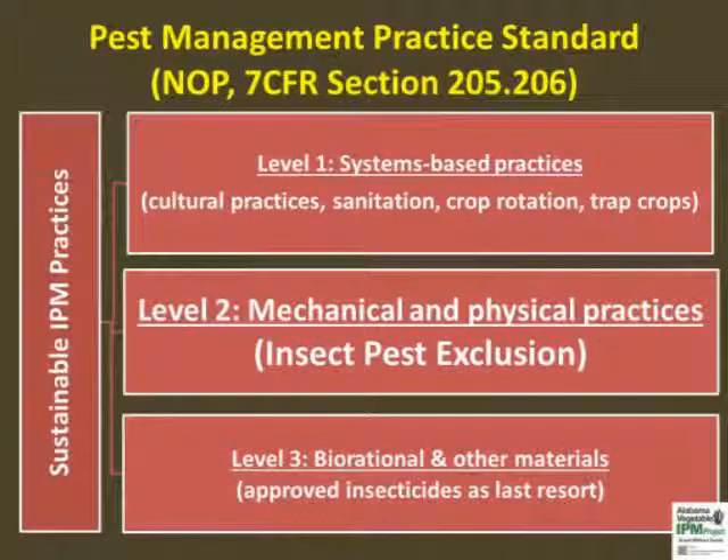There are three recommended IPM approaches for sustainable farming systems. Level 1, systems-based practices like trap crops, and Level 3, use of biorational insecticides, have been discussed separately in the training modules on the Alabama Vegetable IPM website. This video discusses the Level 2 IPM practices related to insect pest exclusion.